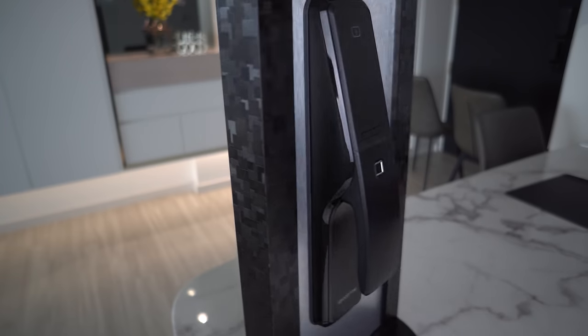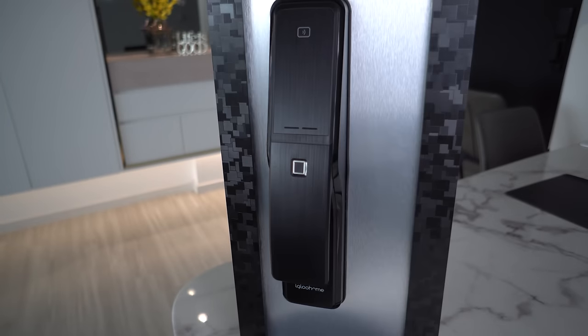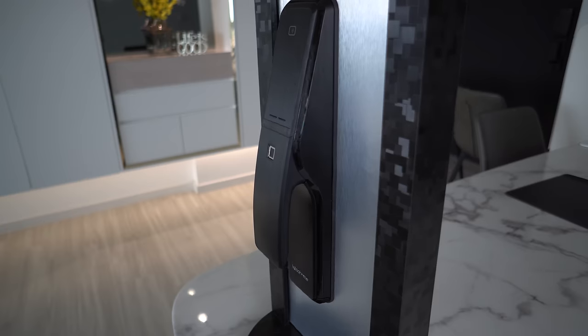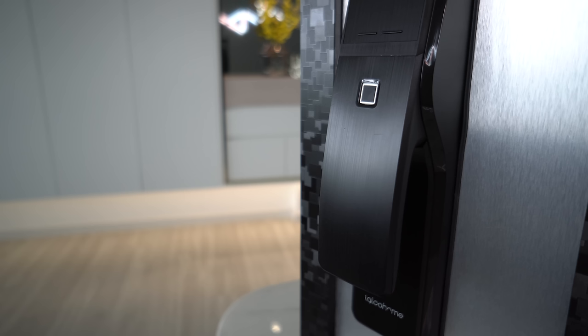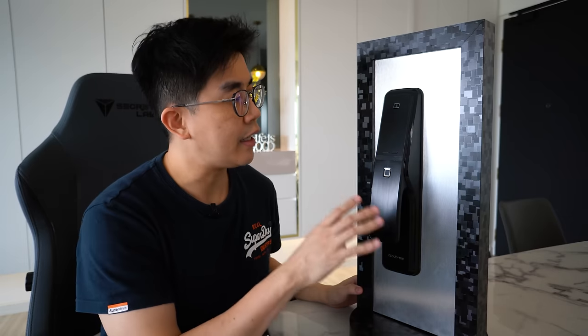Coming in at number 3 is from a local Singapore brand, Igloo Home. They have expanded their business to the global market, which is pretty impressive. This is their push-pull model, retailing at 769 SGD including installation. It's covered mostly in matte black with a glossy border around it — the design is quite unique, not your typical push-pull lock design. The fingerprint sensor is on the handle, which I like, and it's not in an awkward position whether you want to use your thumb or index finger depending on your preference.